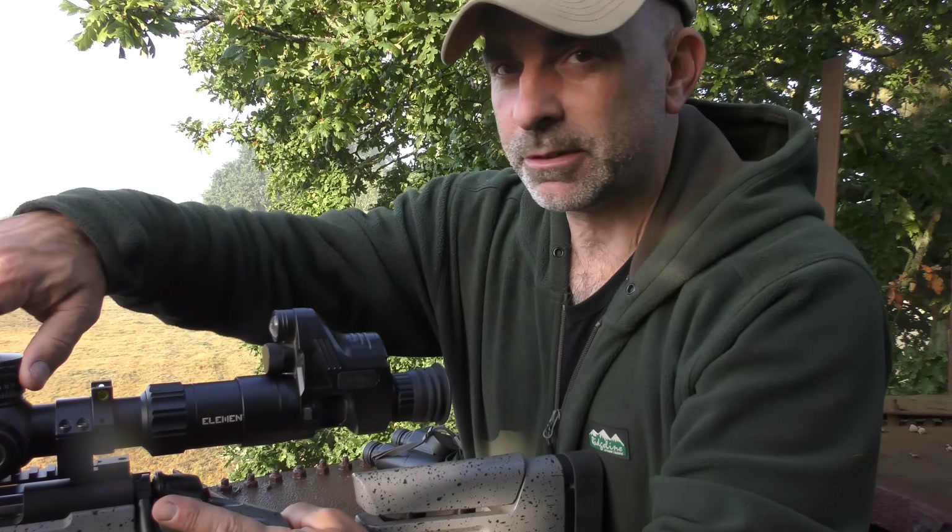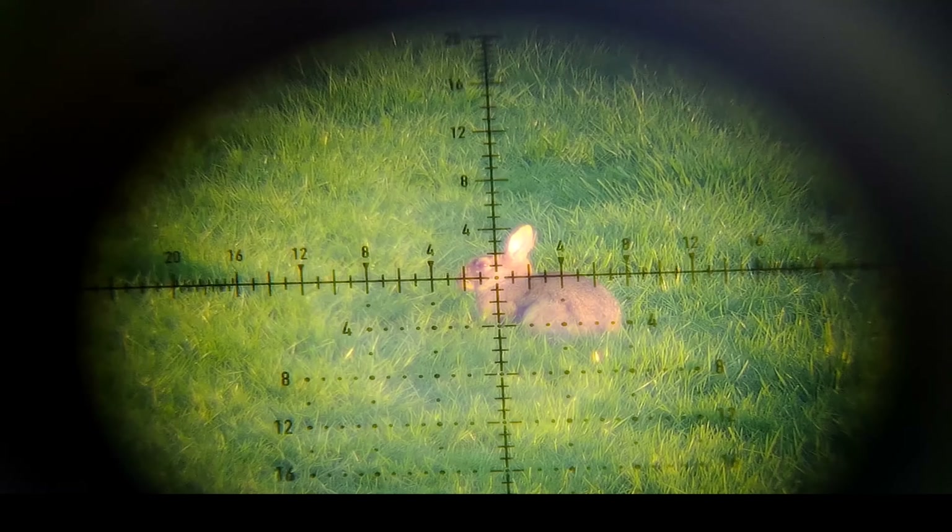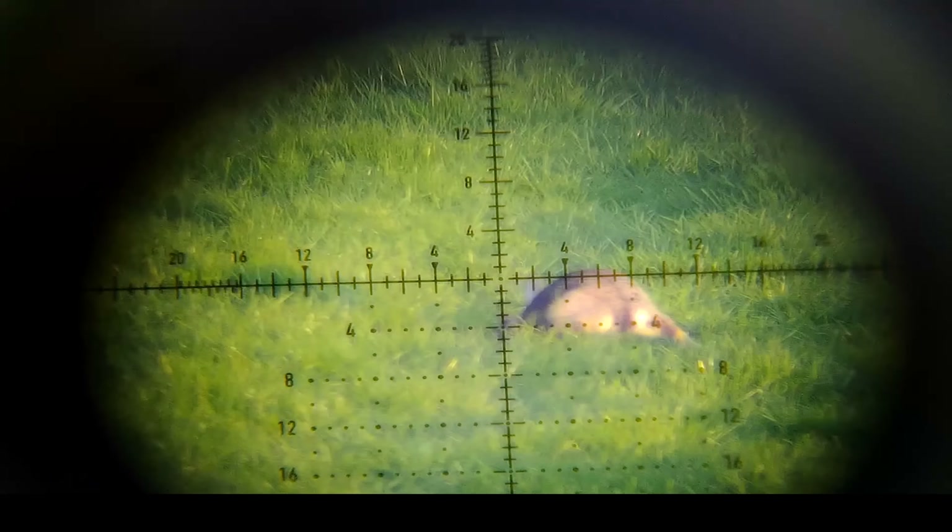We've got another one at 120 metres — that's about 130 yards. 10.25 MOA. Got another one down.